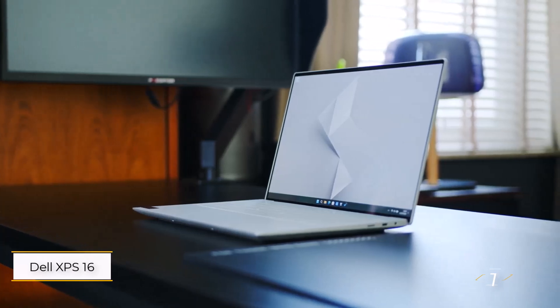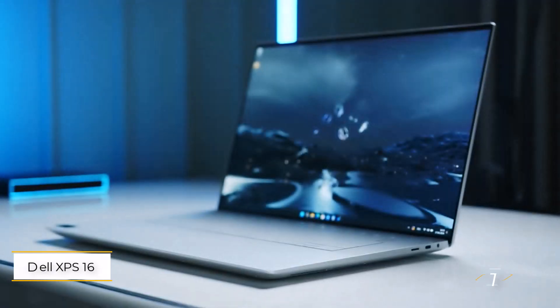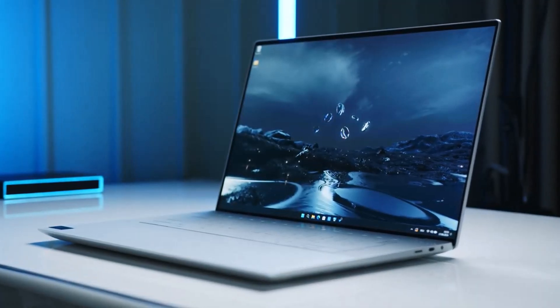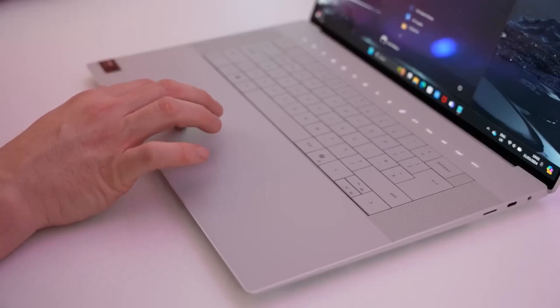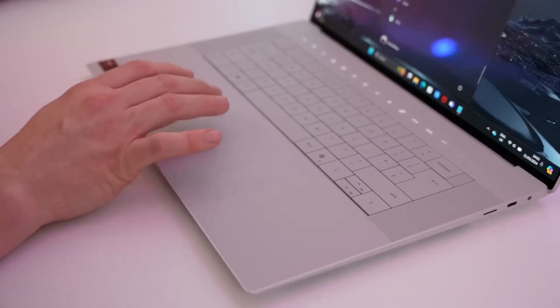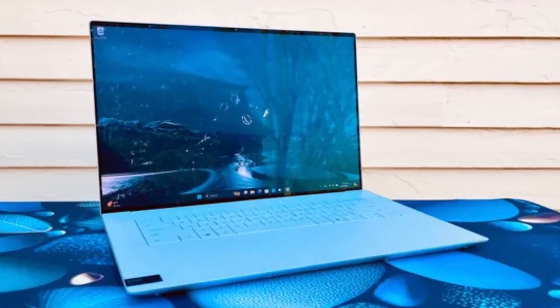Number 1: Dell XPS 16. This is a great choice for engineering students, balancing power, portability, and battery life. It lasts over 11 hours on a charge, making it ideal for a full day of classes. It comes with a sharp 16-inch LCD.